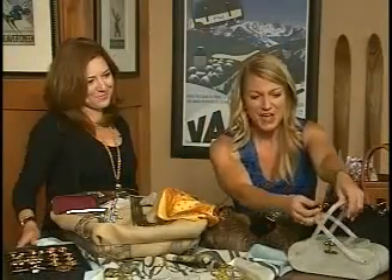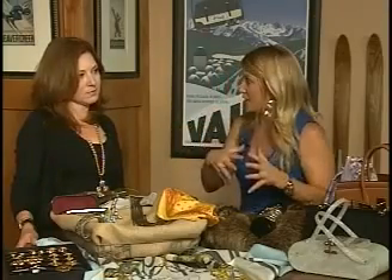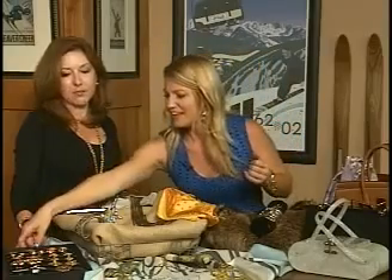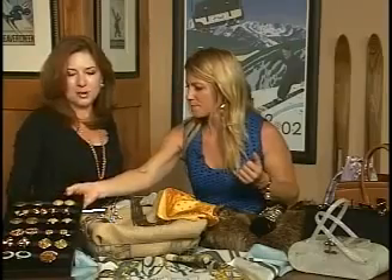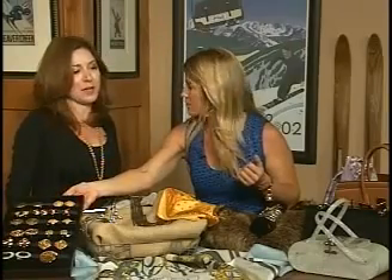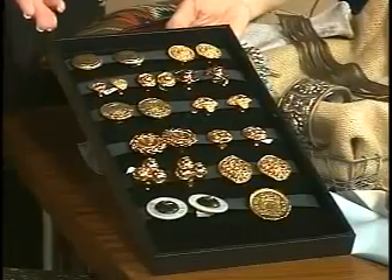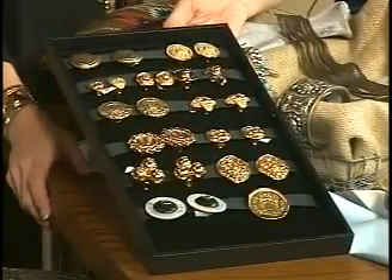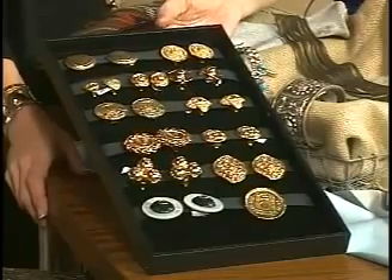Moving from handbags to famous names — Chanel and Hermes are classics. If you incorporate these into your wardrobe, even with modern-day clothing, you're going to have a great classic style. The basic black dress was something Coco Chanel came up with, and she had a fabulous quote: 'Women should be two things — fabulous and classy.' By choosing one of her great pieces, whether a handbag or a vintage set of earrings, you can be both. Those are timeless.